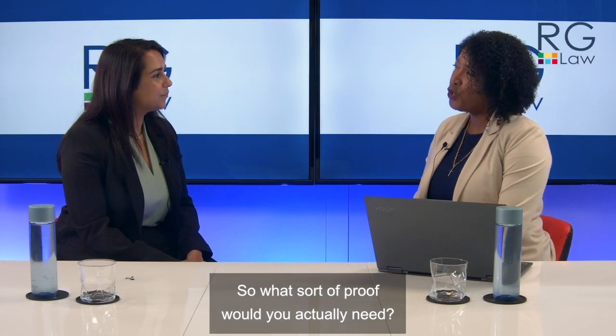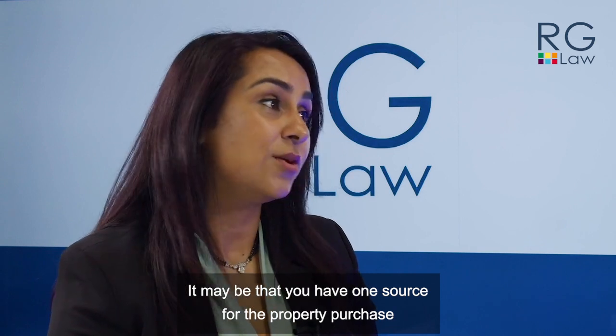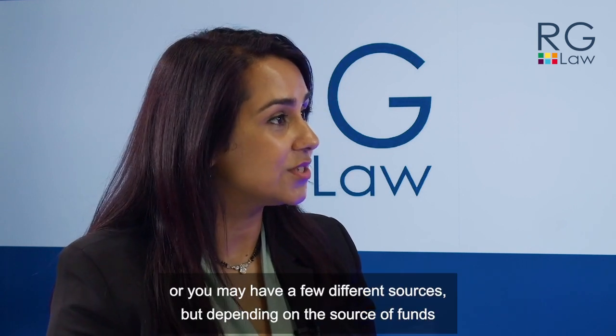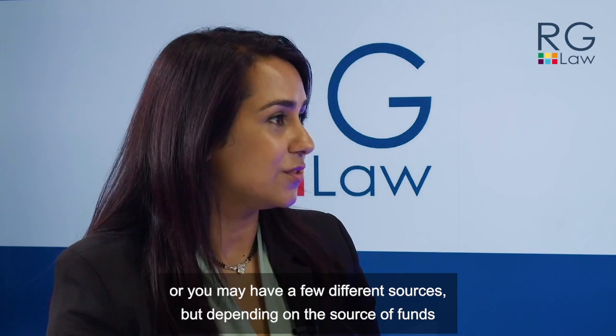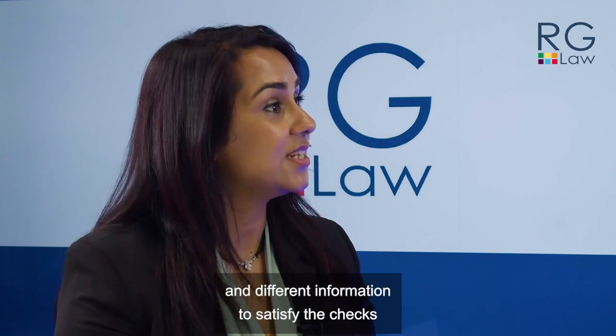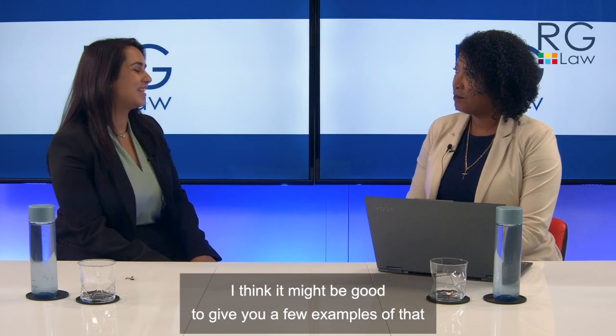So what sort of proof would you actually need? It really depends on your source. You may have one source for the property purchase or you may have a few different sources, but depending on the source of funds you would need different documentary evidence and different information to satisfy the checks. It might be good to give you a few examples so we can see what that looks like in practice.